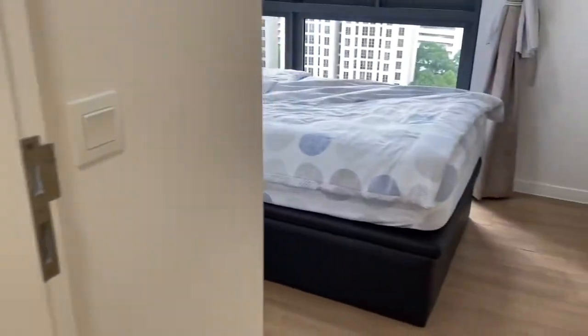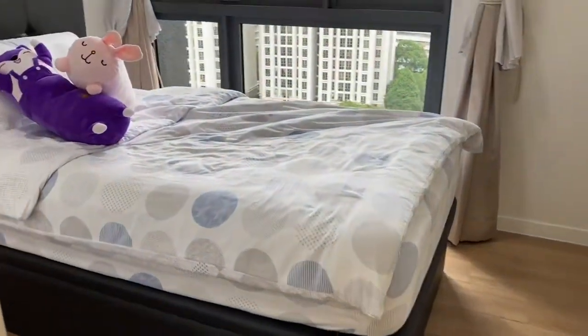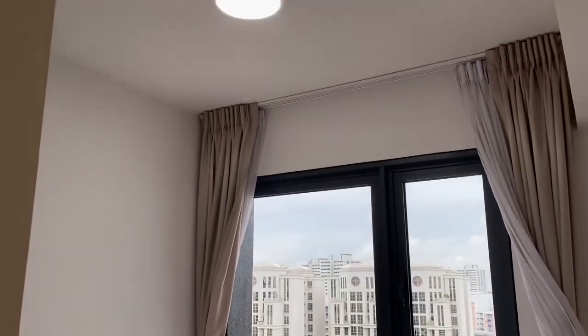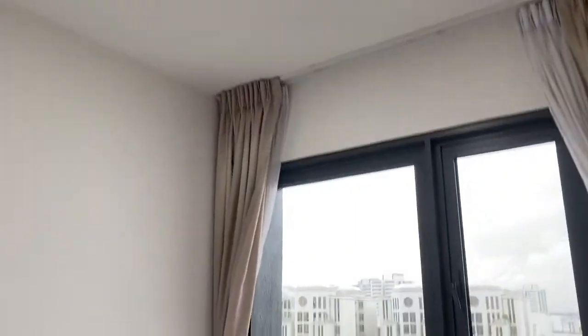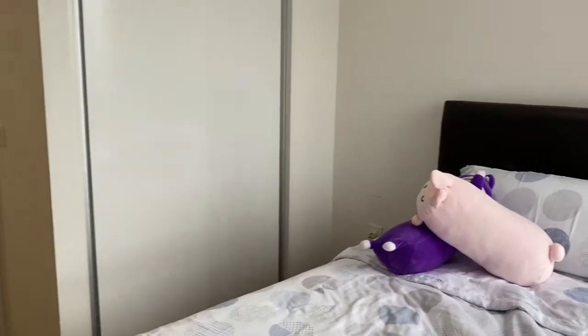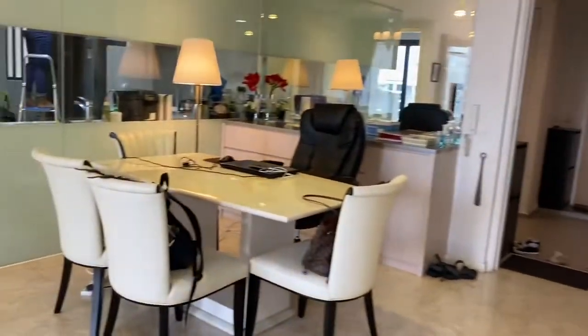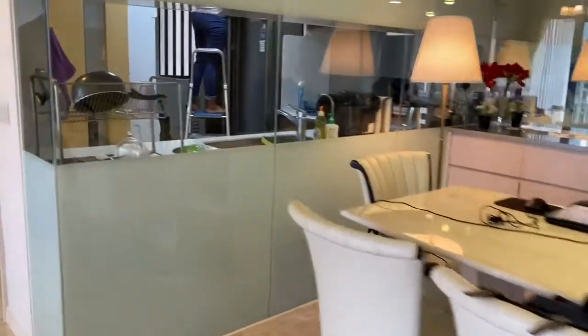This is the common room. Let's go and look at the kitchen. And also the master bedroom.